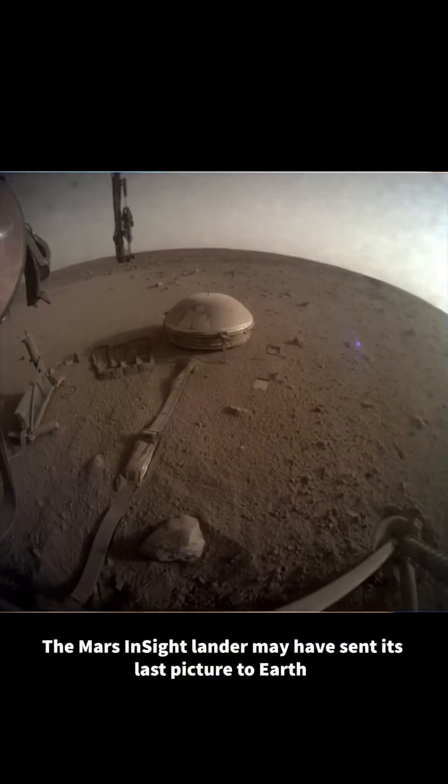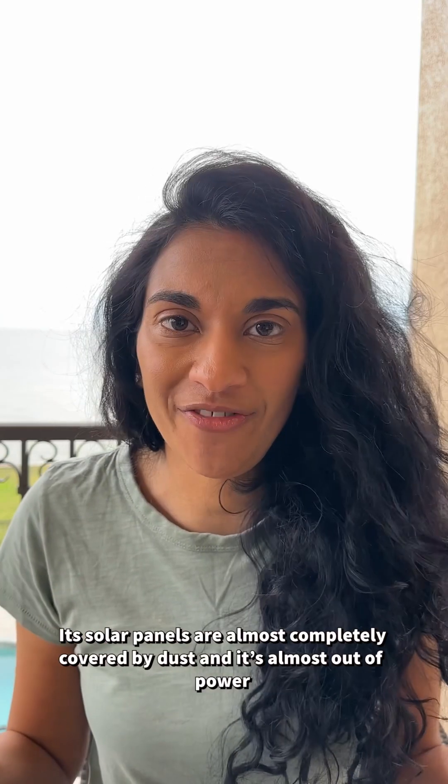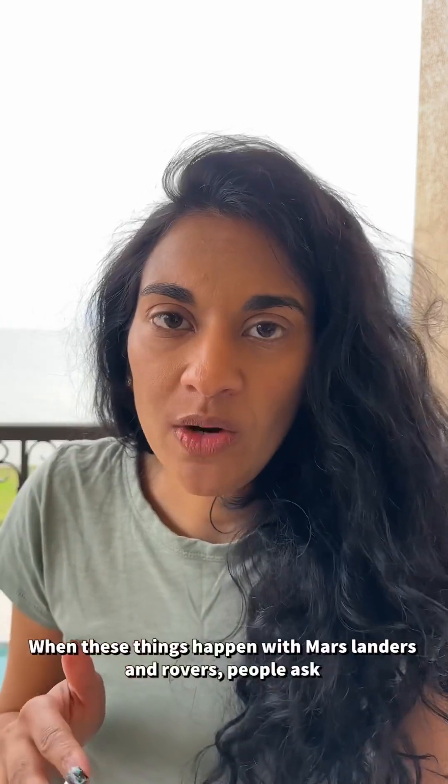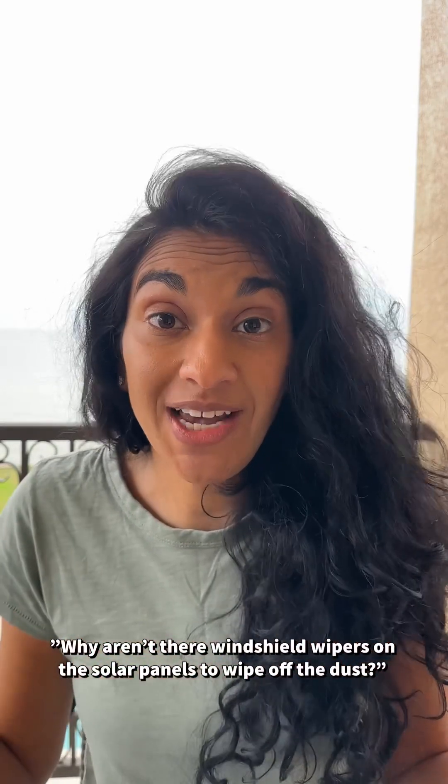The Mars InSight lander may have sent its last picture to Earth. Its solar panels are almost fully covered with dust, and it's almost out of power. When these things happen with Mars landers and rovers, people ask a lot: why aren't there windshield wipers on the solar panels to wipe off the dust?